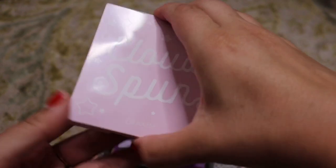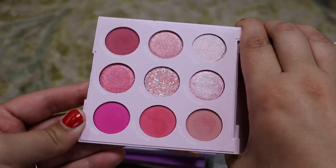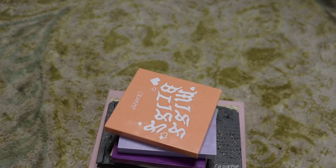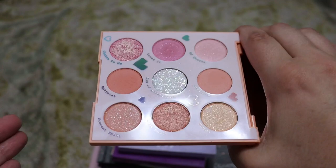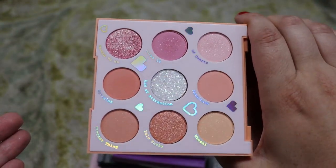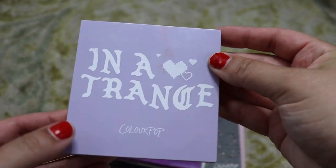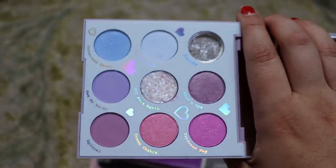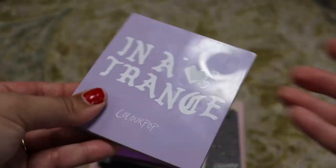Next we have the Cloud Spun palette from ColourPop — a bunch of pinks. I love pastels, so we're probably not going to get rid of any recent pastels. This is Miss Bliss, which is a peach and pink palette — love it, not getting rid of it. And then the last of my pastels is In A Trance. I've actually used this one the most. Unfortunately one shade shattered and is no longer with us, but I love these purples, so we're keeping it.